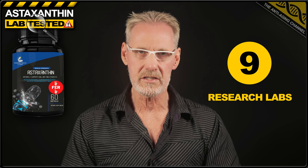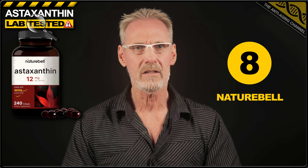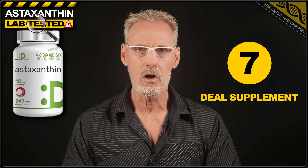With the very worst offenders out of the way, we can now move on to the remaining nine products, several of which actually did have accurate label claims. In 9th place, we have the astaxanthin offering from Research Labs, with a label claim of 12 milligrams. Unfortunately, this product contained only 4 milligrams of astaxanthin — nothing like as bad as the previous products, but still totally unacceptable. Next, in 8th place, we have astaxanthin from Nature Bell, with a label claim of 12 milligrams. This product was actually very close to that, containing 11 milligrams. Likewise, in 7th place, the astaxanthin product from Deal Supplement also had a label claim of 12 milligrams and delivered an acceptable 11 milligrams. So that just leaves us with the top 6, all of which actually exceeded their label claims.